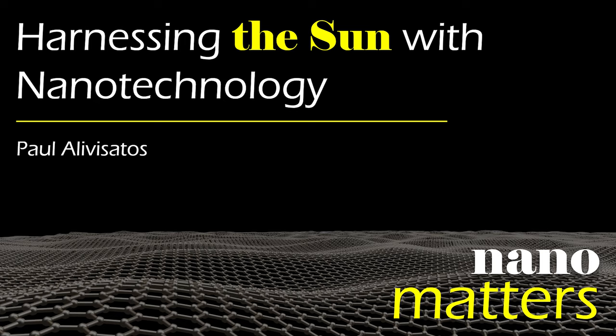We didn't talk about this today, but I'm very hopeful that as time goes on, we'll learn how to recycle materials at the nanoscale in ways that mean we create much less waste in the future.